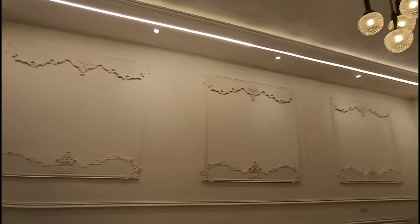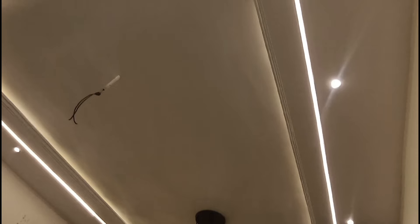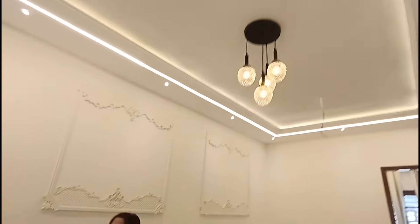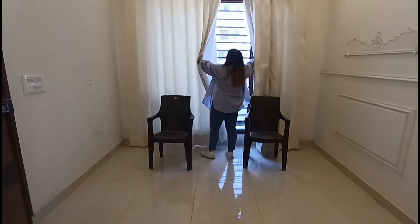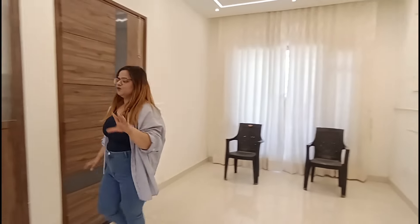Look at how beautiful the roof work is here — there is a chandelier and strip LED lights. The biggest feature of this room is the windows; there are a lot of windows here with curtains. So the living area is very well lit.